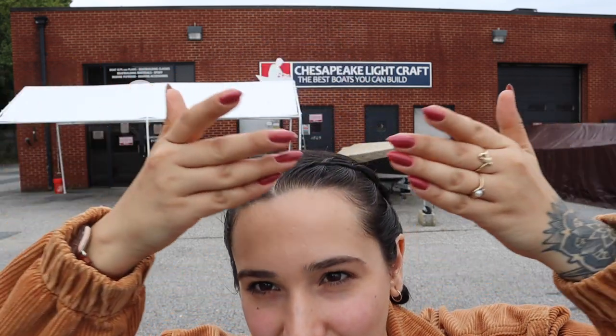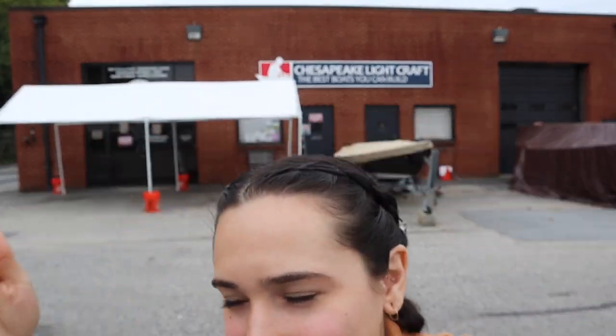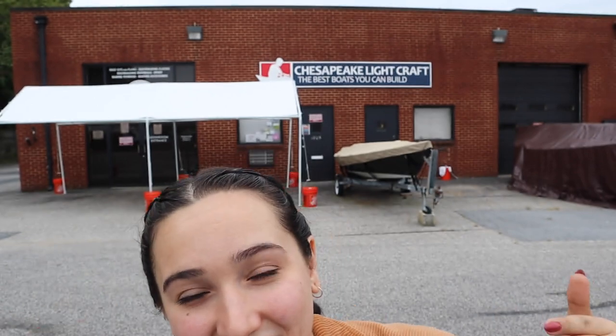I looked into the maker of this camper and it was Chesapeake Lightcraft. Here's how it works: you can buy a ready-made camper for around $17,000, or you can buy the parts and an instruction manual — think of it as a giant Lego set — and build it yourself. This method is much cheaper and way more personal, and that's the option I decided to go with.